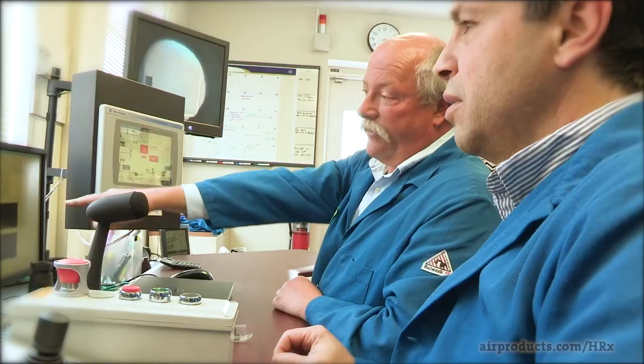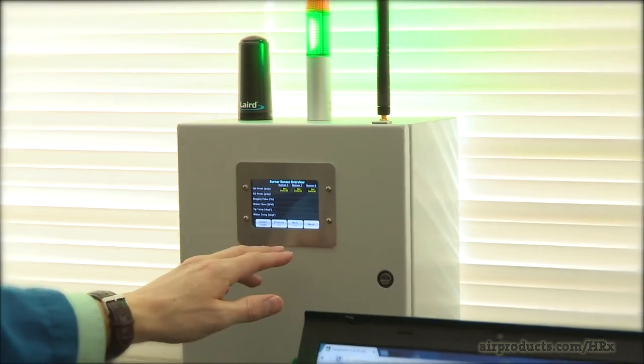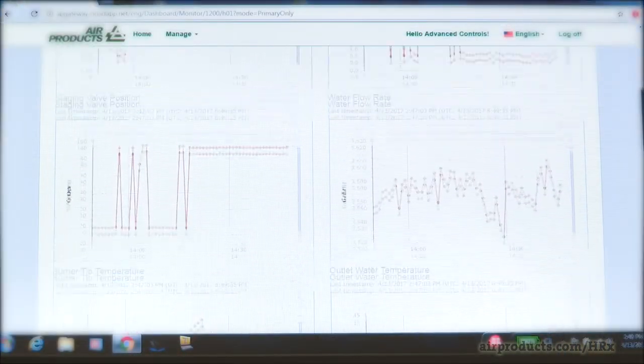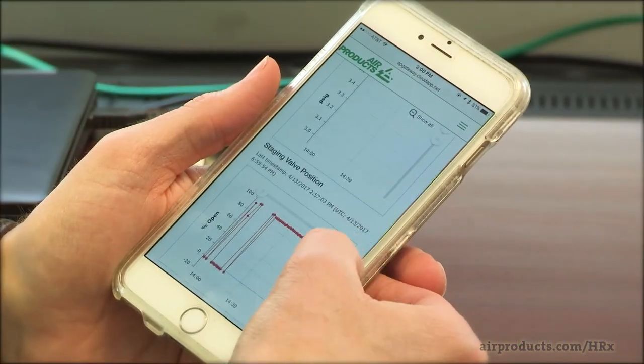Air Products' smart technology uses state-of-the-art on-burner diagnostic sensors and wireless communication technology, enabling you to monitor and control burner operation as well as track key process parameters. Your personnel can receive alerts and remotely access this data for improved process understanding.